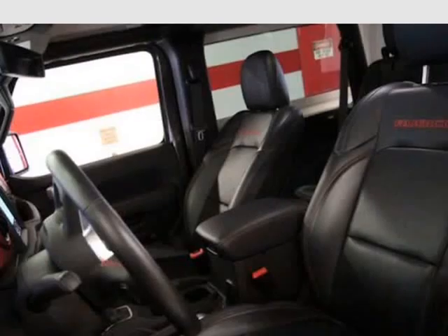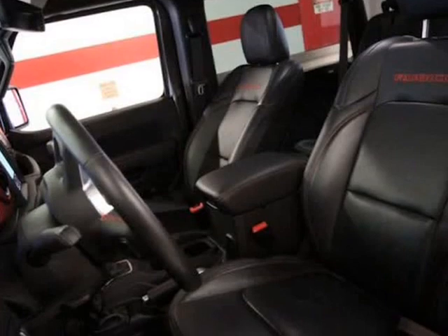Cold weather group includes heated front seats, heated steering wheel, and remote start system.